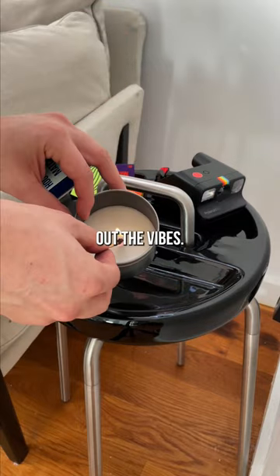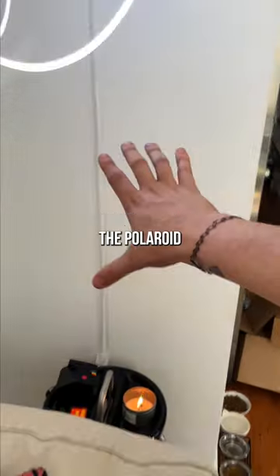Alright, let's test out the vibes. Perfect. This is where I'm thinking the Polaroid wall will eventually go.